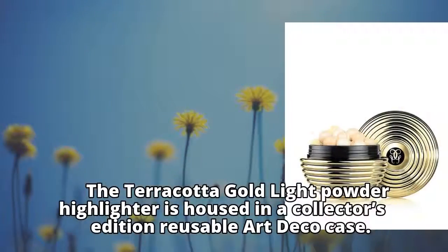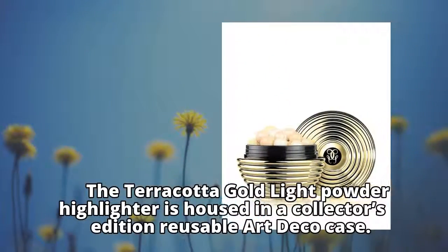The Terracotta Gold Light Powder Highlighter is housed in a collector's edition reusable Art Deco case.